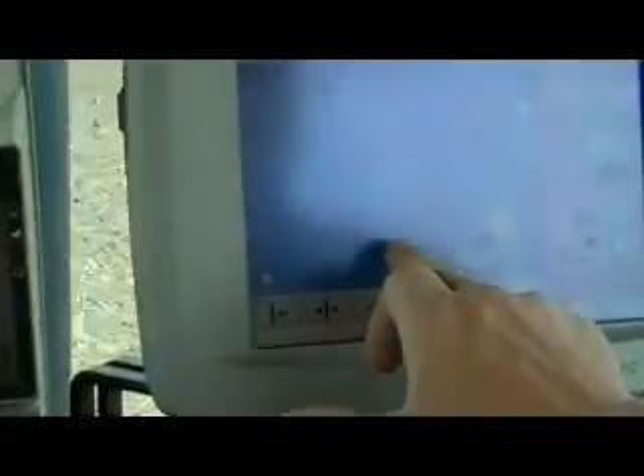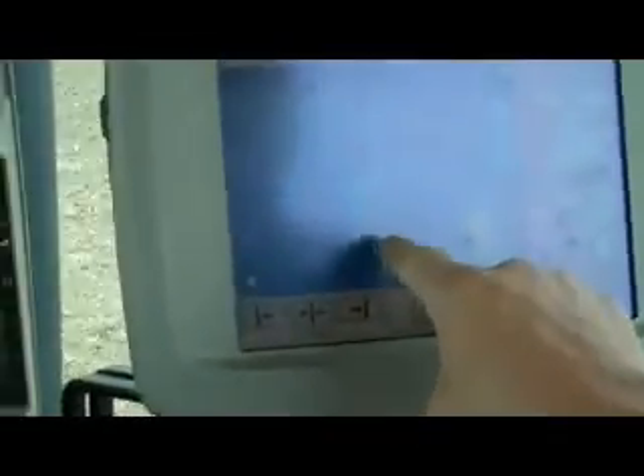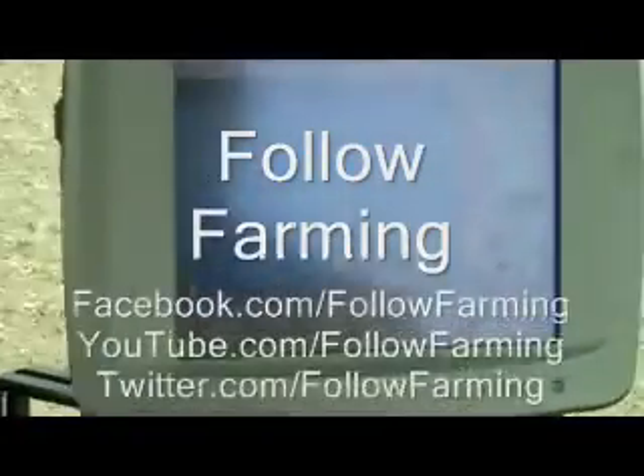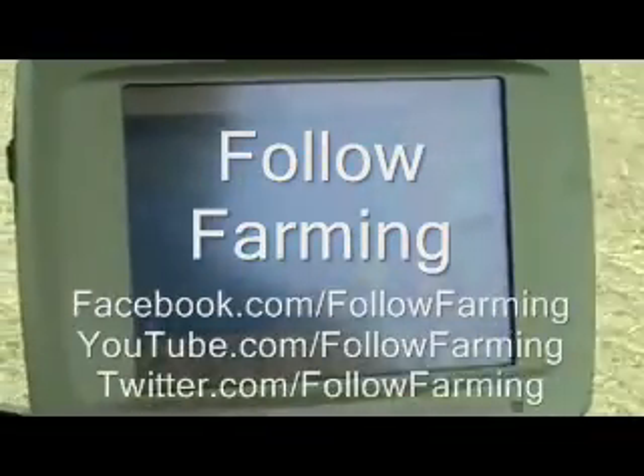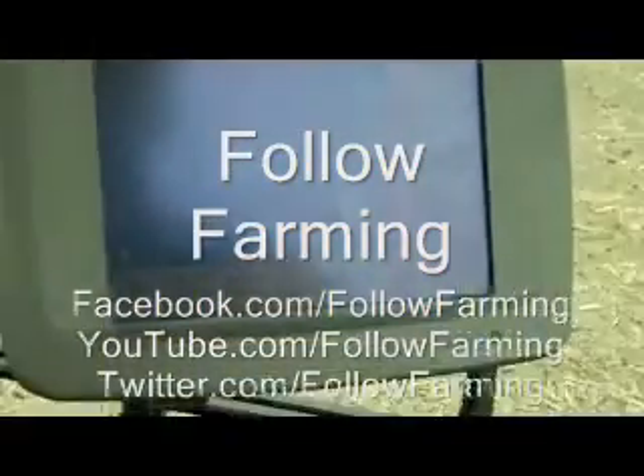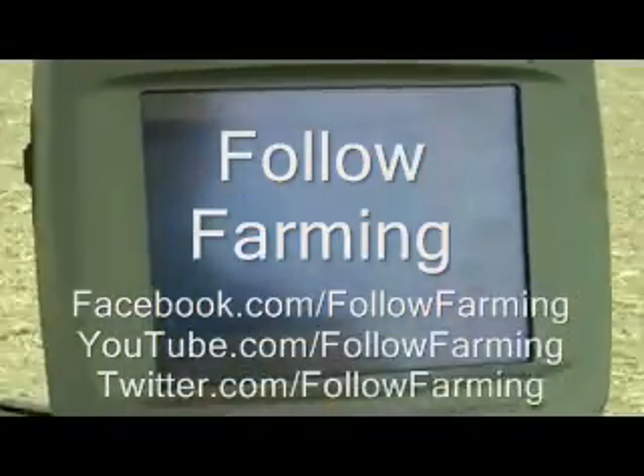The blue area is where I've already planted. This particular planter has the technology that when we get to the end, it already knows that it has planted there, and it will shut off every planter unit so it will not over-plant. So I will never overlap, and that saves seed and gives me the exact precise acres that I've planted.